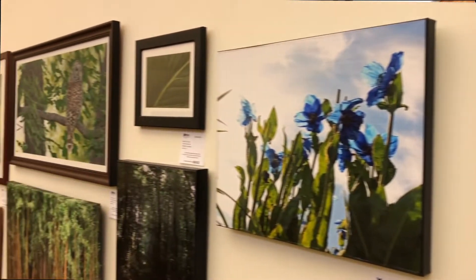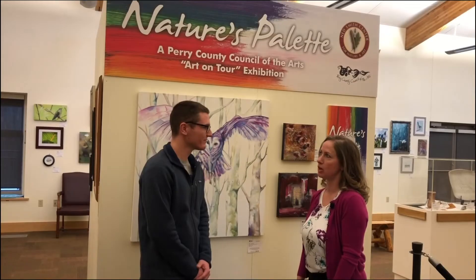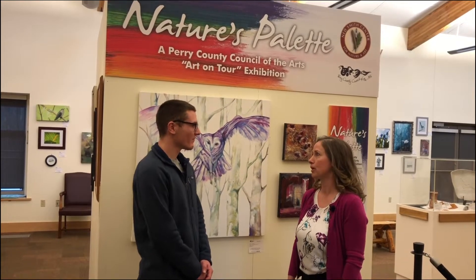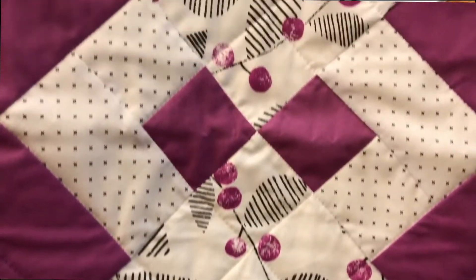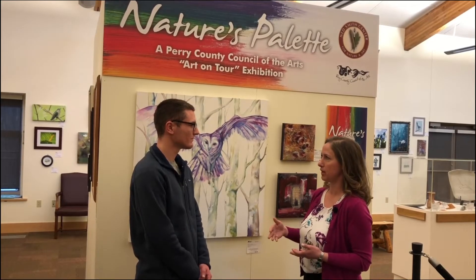We have four core programs. We have the PCCA Gallery, which represents upwards of 150 artists from the community — anywhere from emerging artists to professional artists. We work with them to develop their artistic style, their artist statements, their presentation. And we work with professional artists to display their works as they become further along in developing their style.